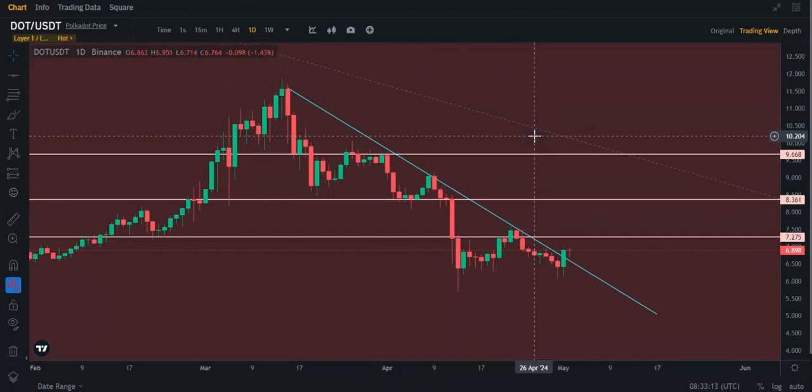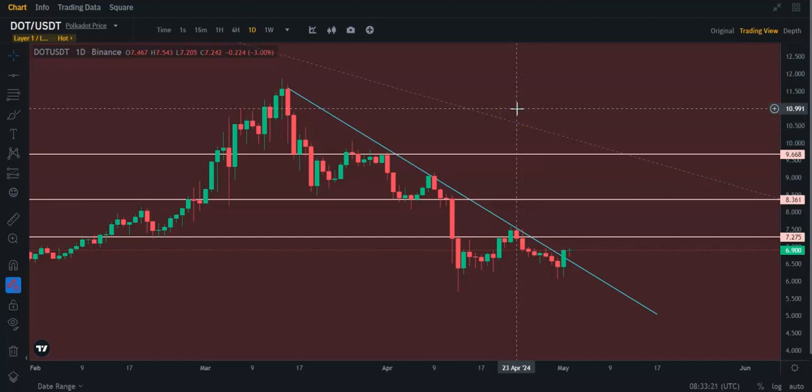It's fallen almost 50% from where it was just at the beginning of March — that's not good. I would say it shows quite a bit of weakness. I just made a video on Arbitrum, and I would say it's comparable to that weakness right now. But Polkadot is one of my midsize to larger bags.